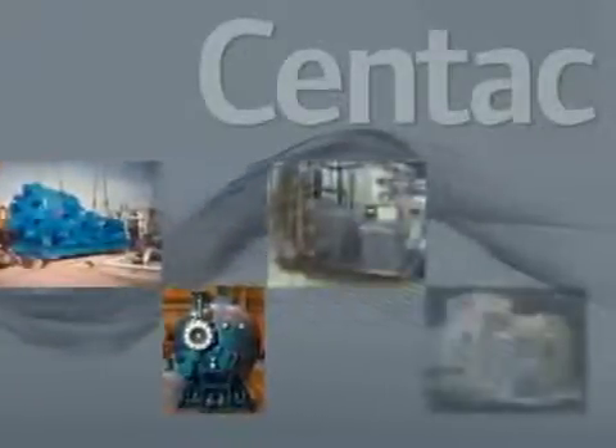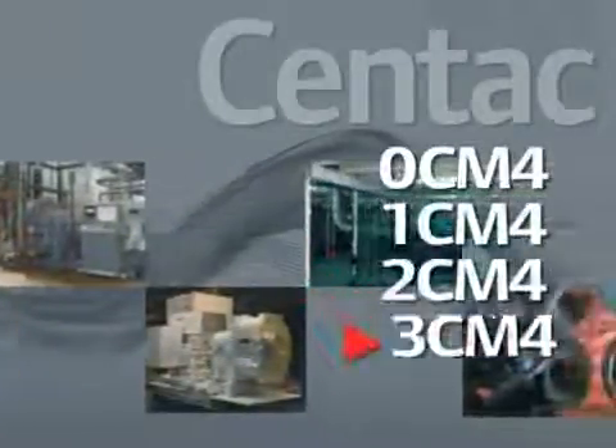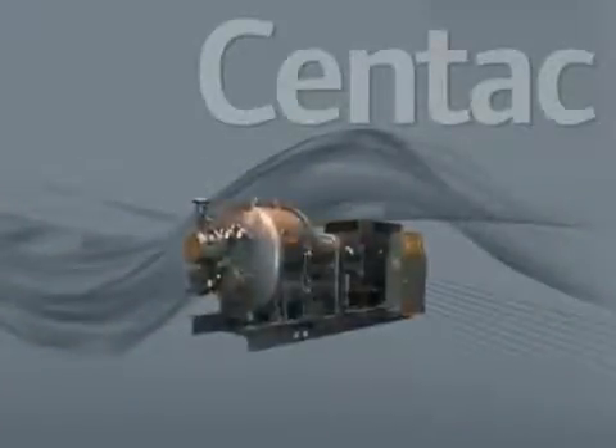The new CENTAC series evolved into a broad line of centrifugal solutions in five platforms, from 35 to 425 m³ per minute, or 1,500 CFM to 15,000 CFM.